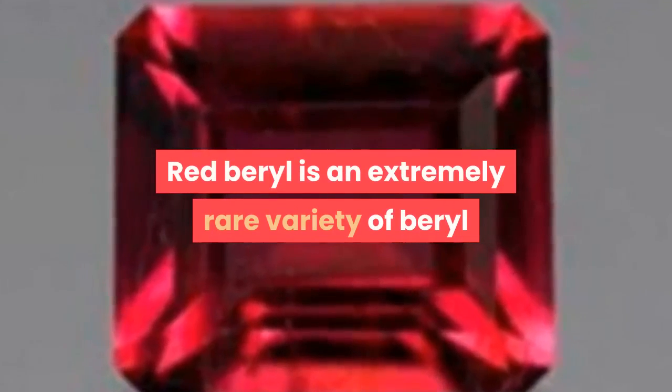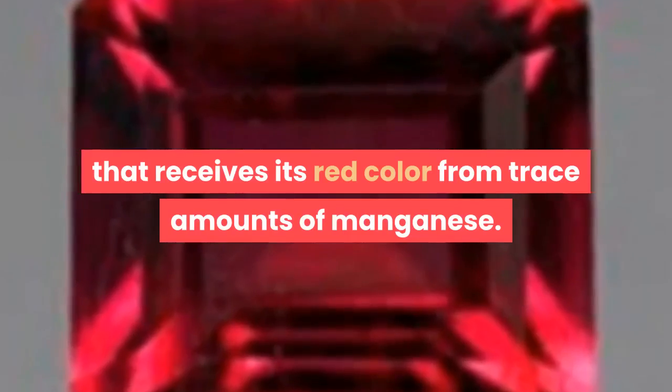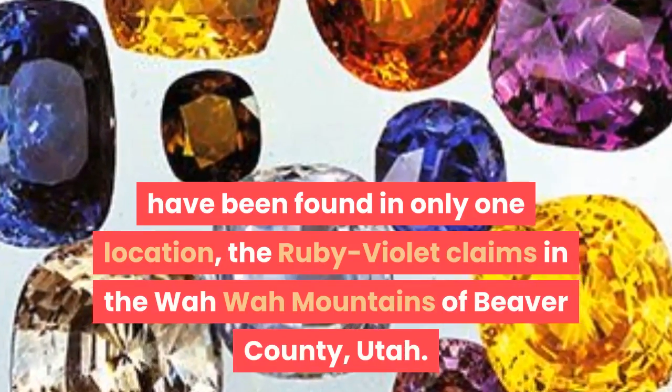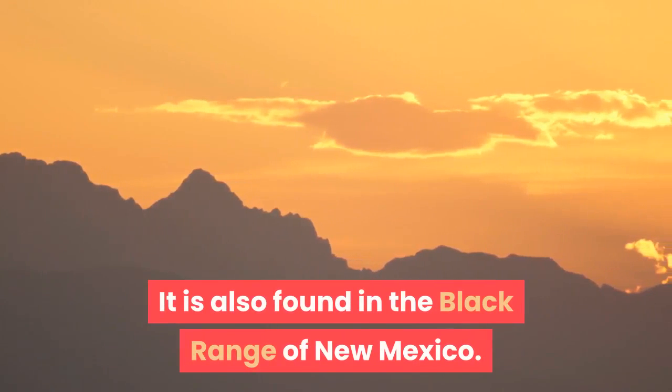Red Beryl is an extremely rare variety of beryl that receives its red color from trace amounts of manganese. In the entire world, crystals suitable for cutting gems have been found in only one location, the ruby violet claims in the Wawa mountains of Beaver County, Utah. It is also found in the Black Range of New Mexico.